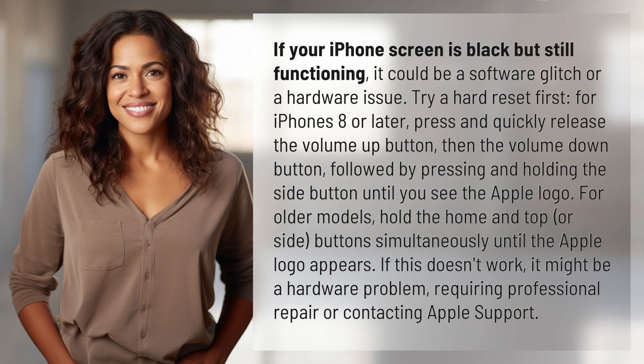For older models, hold the home and top or side buttons simultaneously until the Apple logo appears. If this doesn't work, it might be a hardware problem requiring professional repair or contacting Apple support.